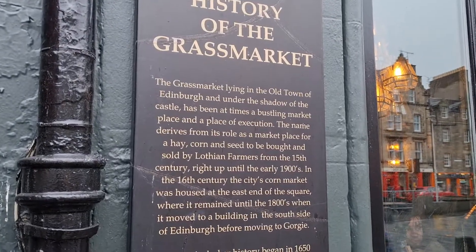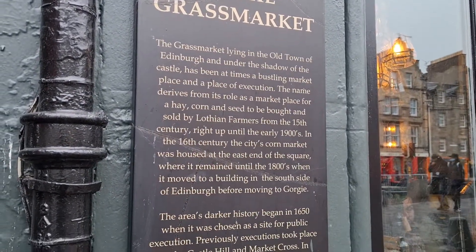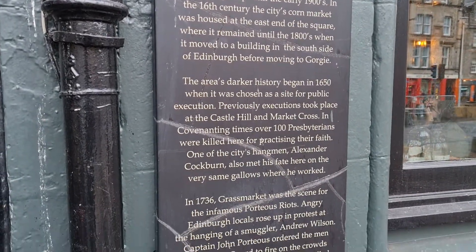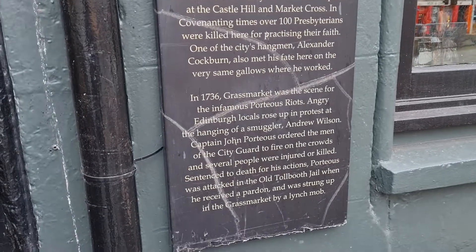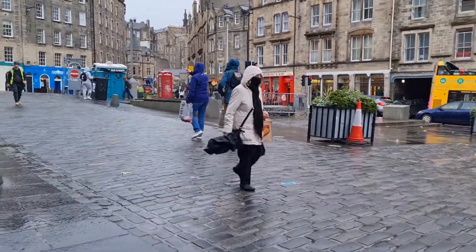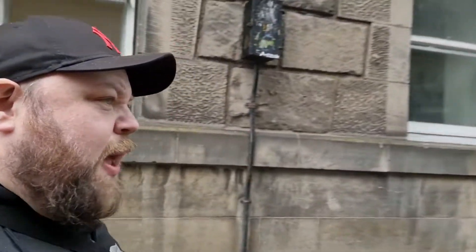Just more information on the Grassmarket — these will be the market areas and executions. Wow, what a place. I think you've eaten enough, Ben! I thought I eat a lot. This is the other end of Old Town — it just looks amazing. I'm going to stand in the middle of the road now and take a picture. Look at this!